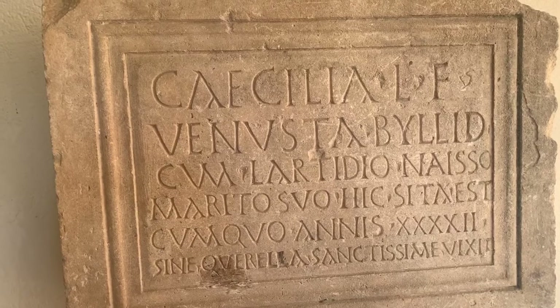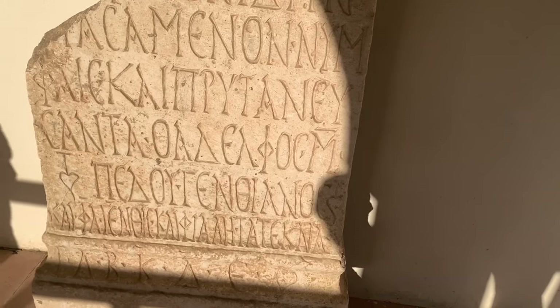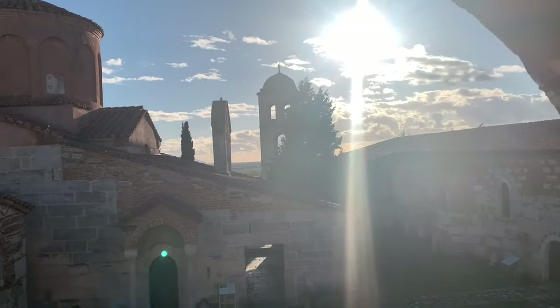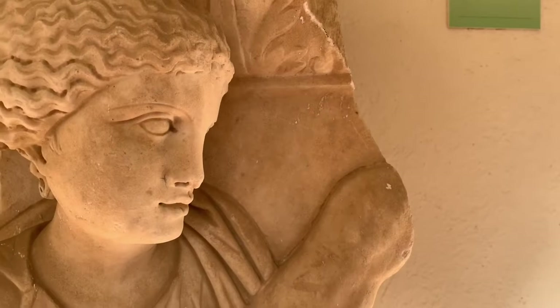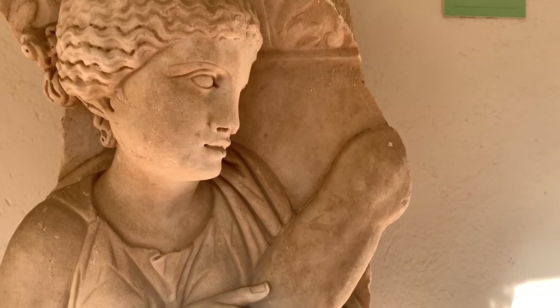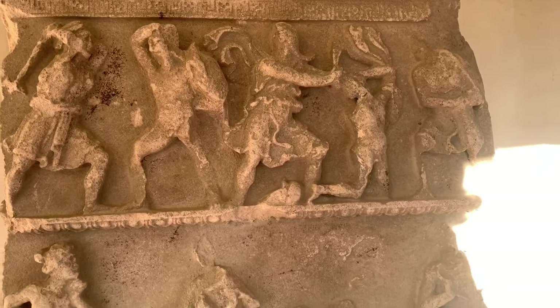We are walking to this terrace where we saw these tables with Roman and Greek writings. Here we can see some reliefs depicting mostly war and other symbols from daily life.